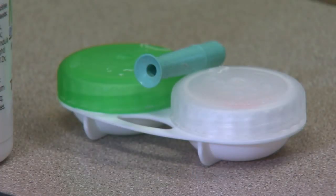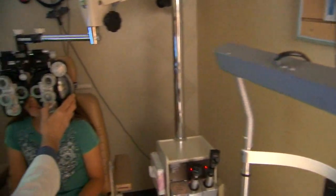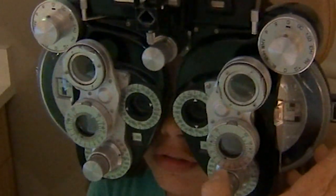The lenses have been prescribed since 2003 to eliminate the need for contacts or glasses during the day, but now they're being used to help slow the progression of myopia, or nearsightedness, in children — which is increasing at a staggering rate.